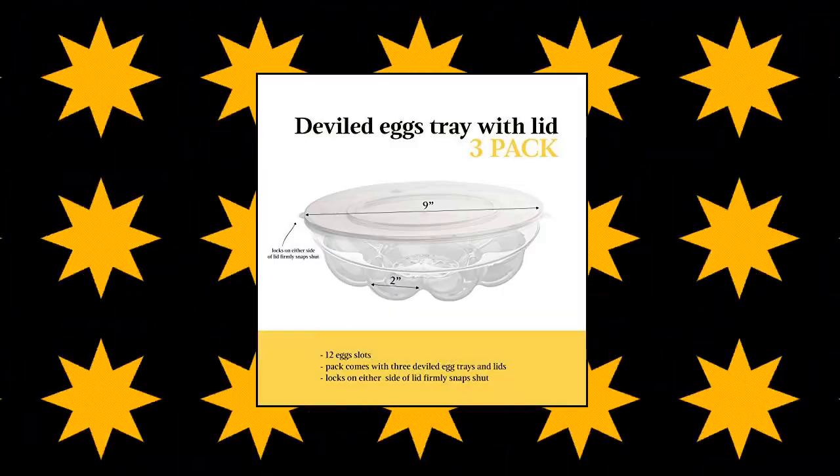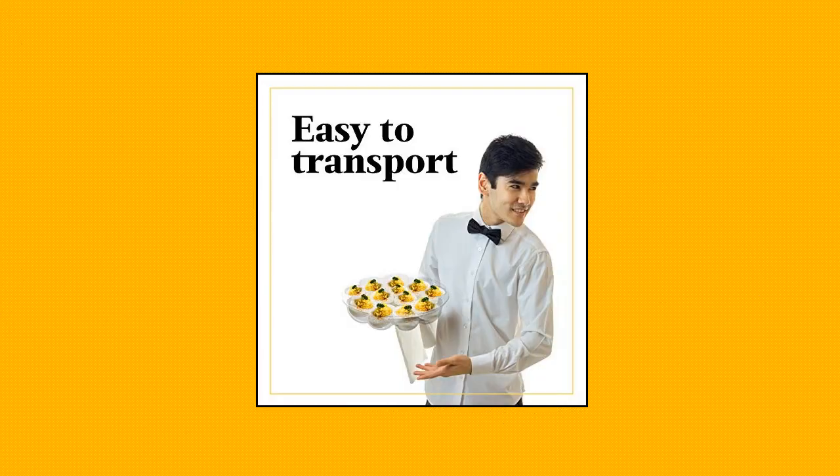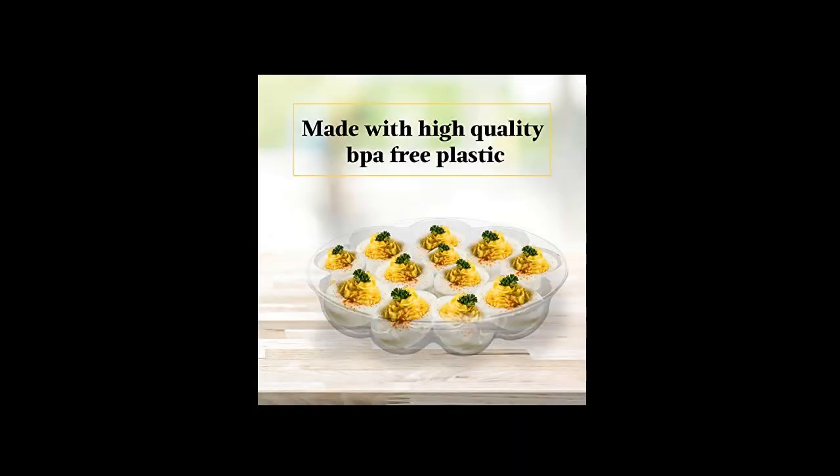Upper Midland Products Deviled Egg Tray Carrier with Lid. Easy to transport deviled egg tray. Lightweight plastic is great for toting from kitchen to party without being too flimsy to ruin your wonderful deviled eggs. The egg tray 3-Pack is excellent value — not only do you get high quality, but it comes in a great 3-Pack for extra eggs at your big event. Stable deviled egg platter keeps your eggs exactly where you need them to be so they aren't sliding all over the place and making a mess.